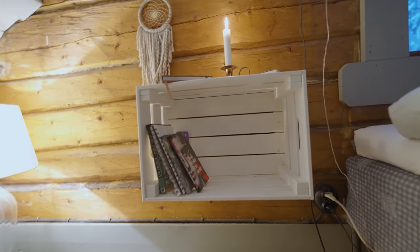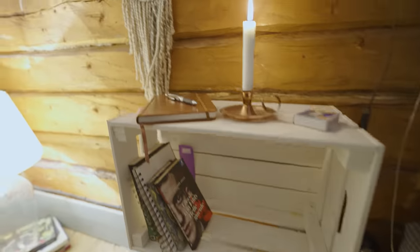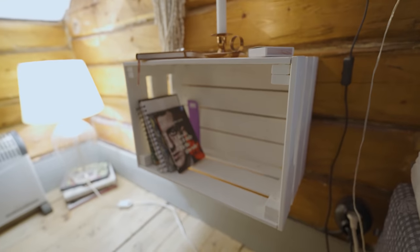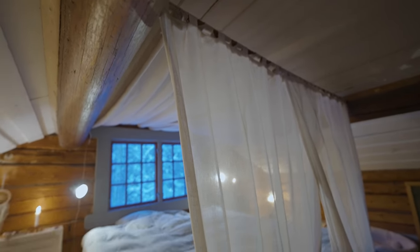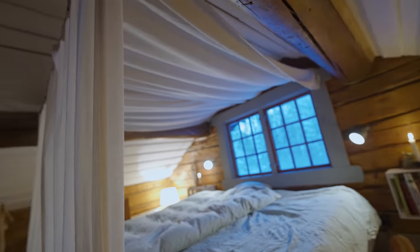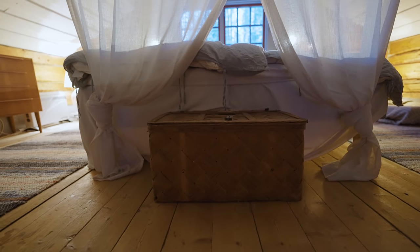Over here we have what I think are called nightstands — 'nattduksbord' in Swedish. They're wooden crates with a floating design — I bought them from IKEA and painted them white. Christina has the same thing on her side. And this is the design of the bed canopy — we call it 'sänghimmel' in Swedish — a lot of cloth hanging from the ceiling, which just makes it a bit cosier. Down here we have a wooden chest with extra towels and bed sheets.